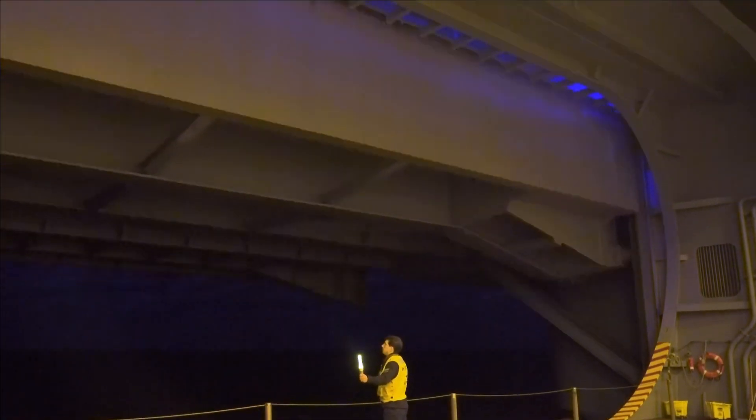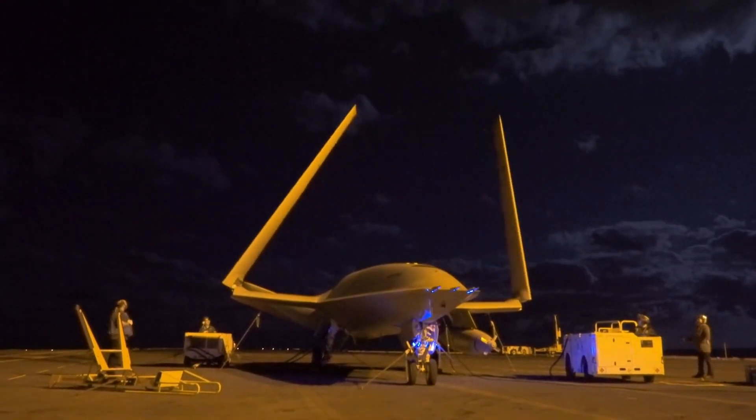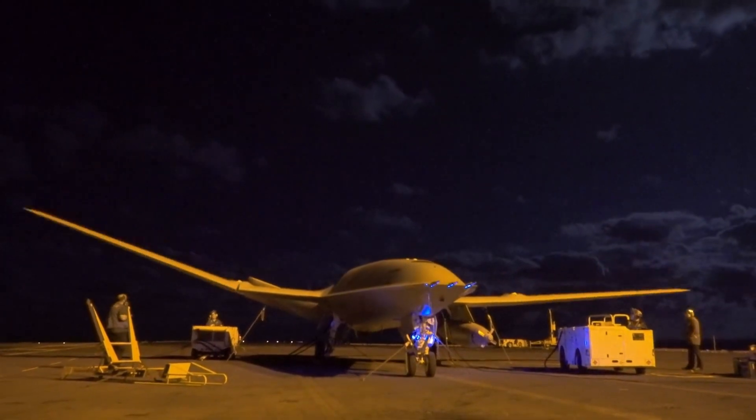The MQ-25 will be the world's first operational carrier-based drone to provide aerial refueling capability for the fleet.